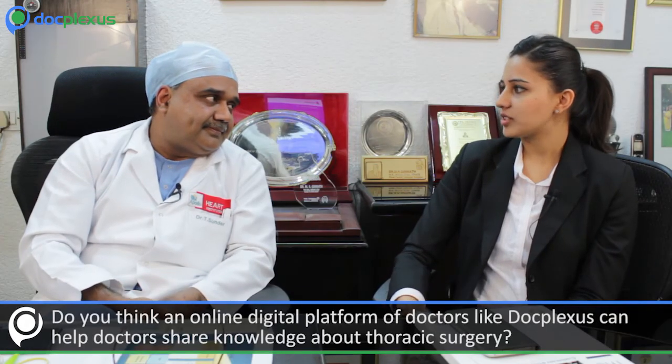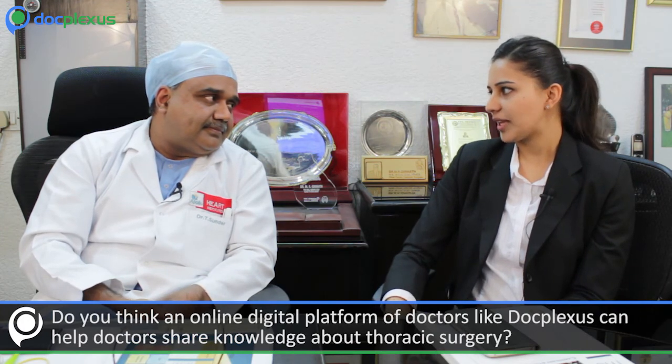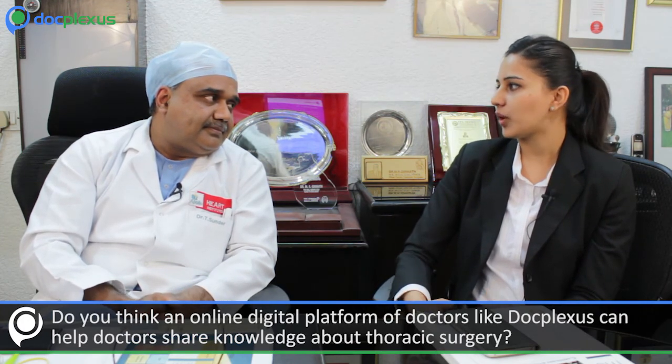Do you think an online digital platform of doctors like DocPlexus can help doctors share knowledge about cardiothoracic surgery? I believe so — entirely believe so. Thank you so much for sharing your time. To stay updated on our latest videos and interviews, please follow us on Twitter, like us on our Facebook page, and subscribe to our YouTube channel. Happy DocPlexing!